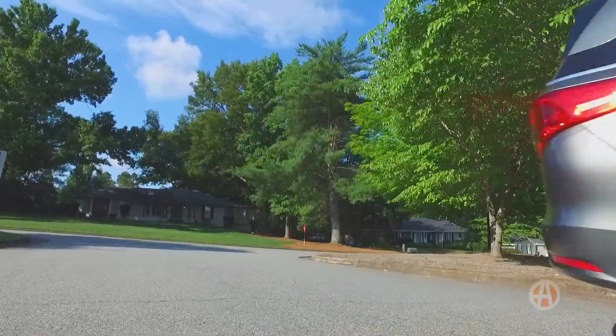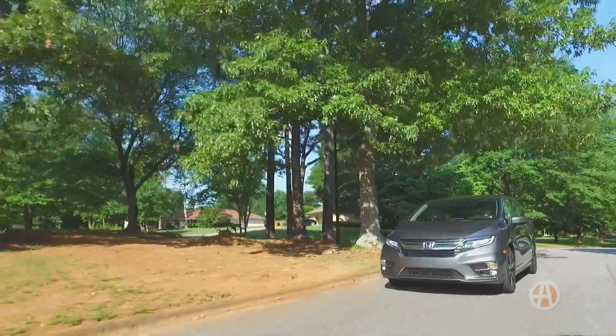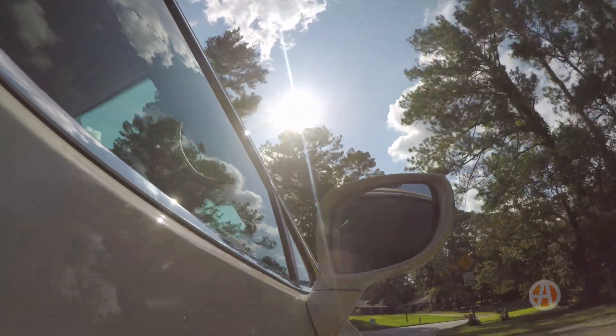When it comes to handling, the Odyssey is more responsive and corners well, so in-town driving is fun. The Odyssey is also quieter than the Pacifica. On the highway, we prefer the Pacifica's soft, comfortable ride, so be sure to do both types of driving when you test drive.